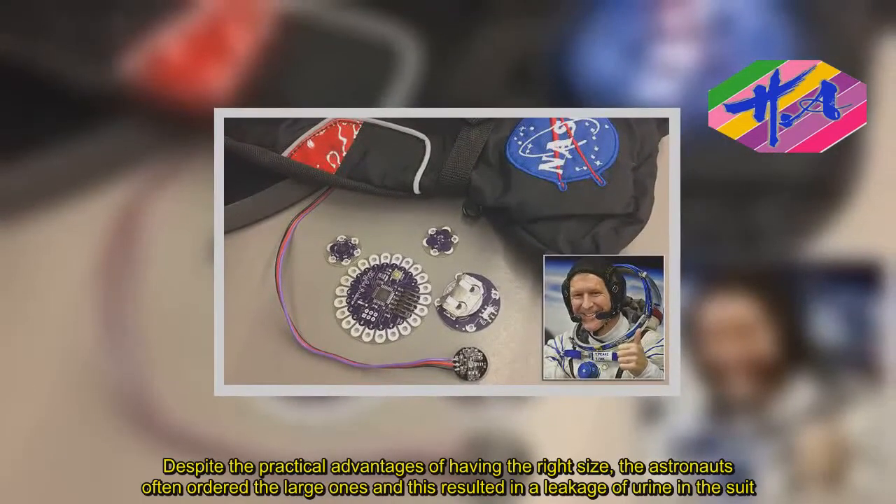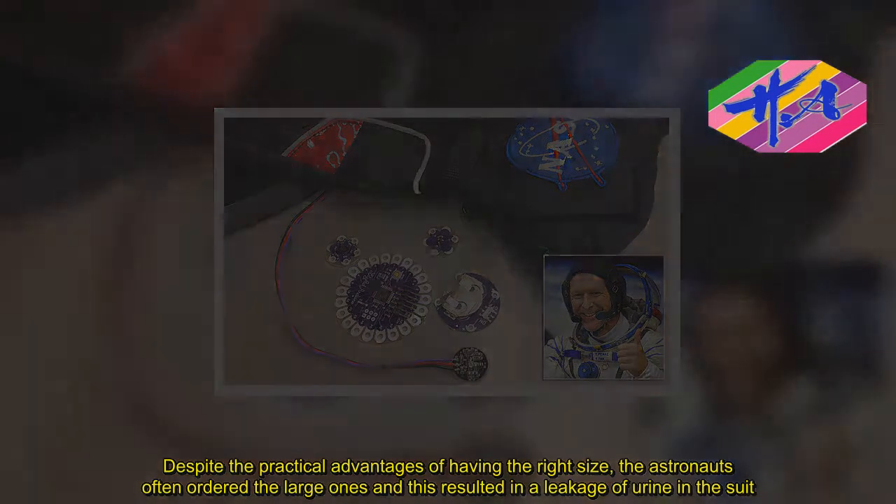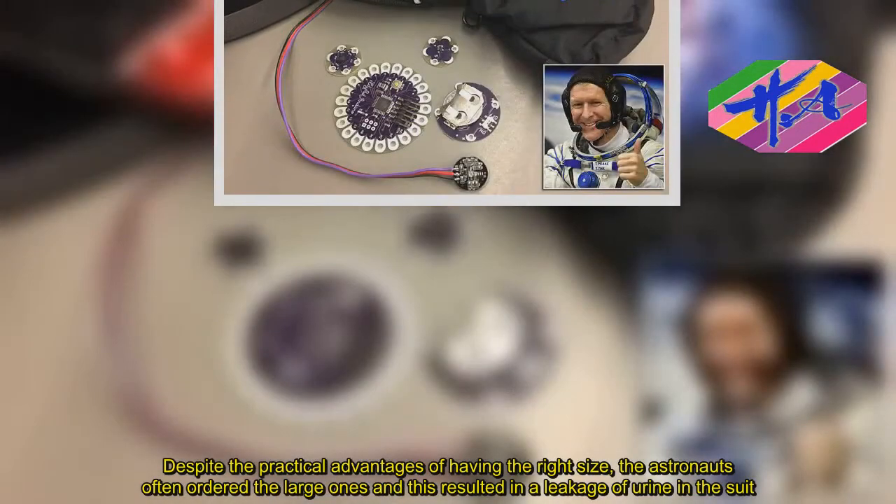Despite the practical advantages of having the right size, the astronauts often ordered the large ones, and this resulted in a leakage of urine in the air.